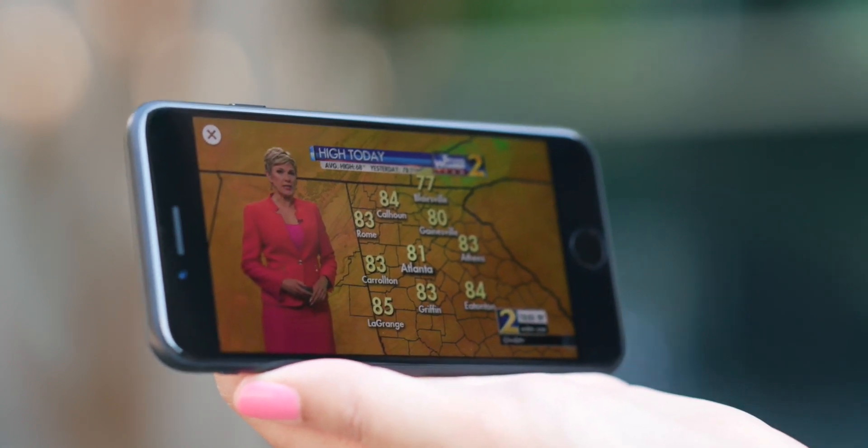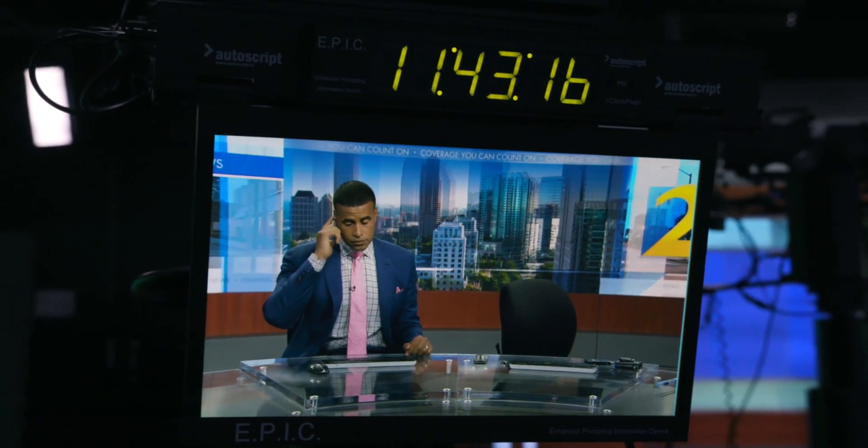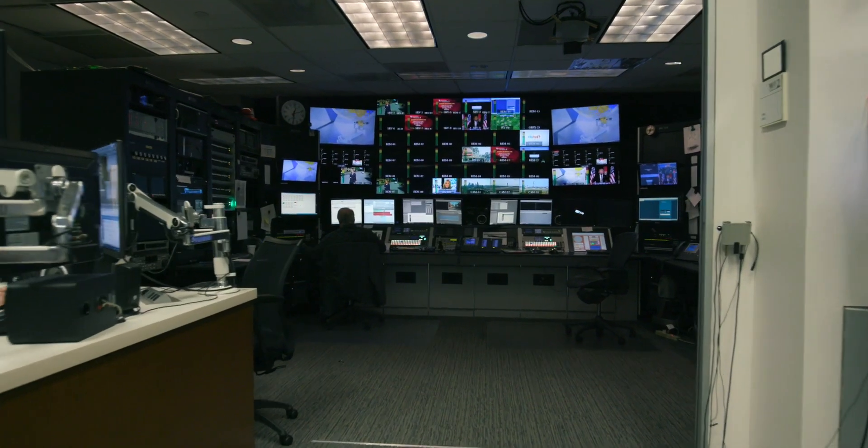Cox Media Group is an integrated broadcast, publishing, direct marketing, and digital media company. The core of our business is television, radio, and newspaper. The Envato platform really allowed us to design a simpler and much more flexible video architecture, and it really helped to take the friction out of integrating between our broadcast publishing video plants, our CMS, and the video platform.